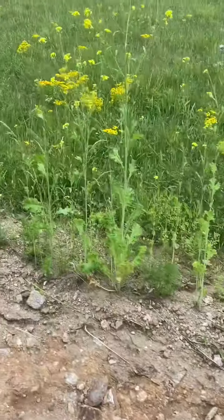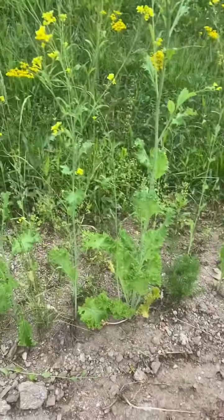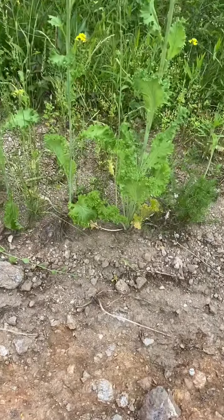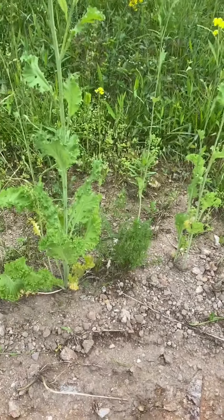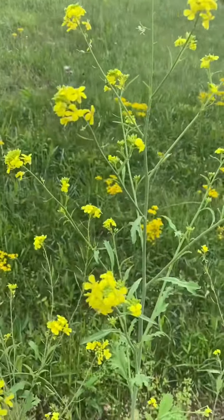I do want to show you this. This right here is mustard that we had last fall that we did not get to pull up, and there's actually a few carrots at the bottom that we have as well. In between those, you can see just a few that I've left. But that is mustard that has went to seed.